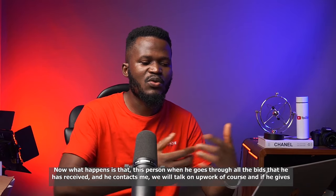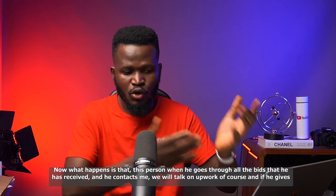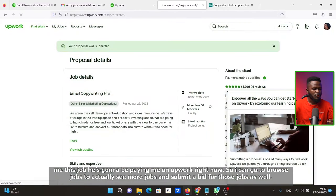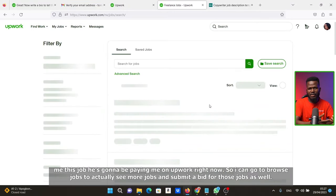What happens next is that when this client goes through all the bids received and contacts me, we'll talk on Upwork. If he gives me the job, he's going to pay me on Upwork. I can go to Browse Jobs to see more jobs and submit bids for those as well.